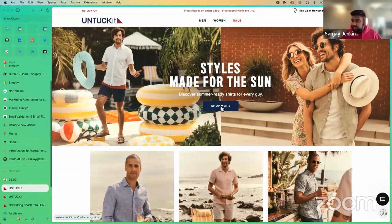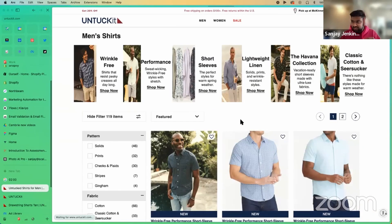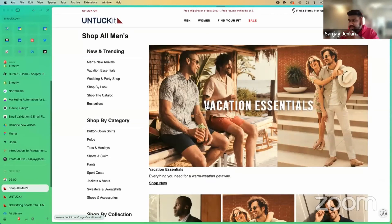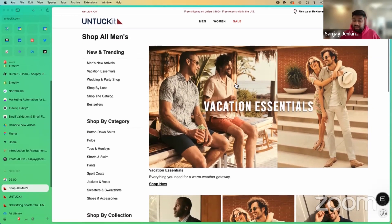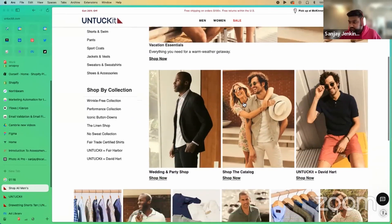One little thing is consistency. If we click into the hero collection, we get to all men's shirts, but if we click into the men's section, we're actually taken to the vacation essentials — they should make sure that's consistent throughout. Also, on all the collection pages, it'd be great to have a hero section to contextualize exactly what someone can expect as they shop through.